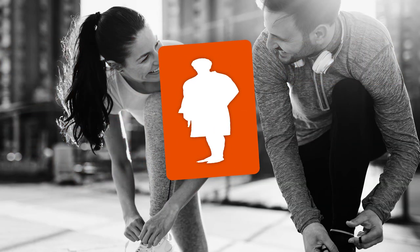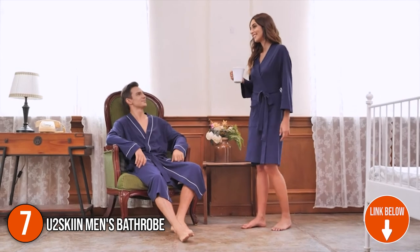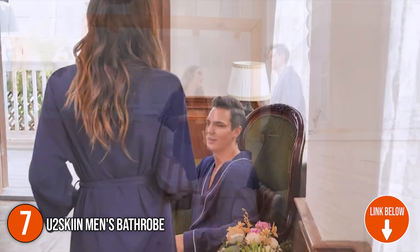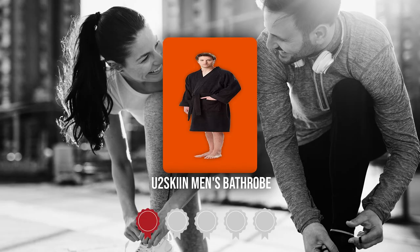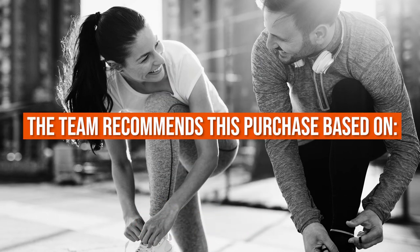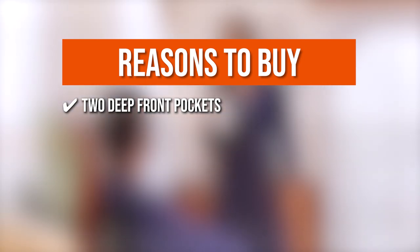The seventh bathrobe on our list is the U2 Skin Men's Bathrobe. This lightweight robe is made of 100% cotton fabric and can be worn when bathing or swimming. When you put on this light cotton bathrobe, your body will surely relax and you'll be able to enjoy every minute. TrustedShoppingGuy.com has awarded the U2 Skin Men's Bathrobe a 4-badge rating. The team recommends this purchase based on the following. Two Deep Front Pockets: it has two deep front pockets that are ideal for holding your phone or storing your belongings.